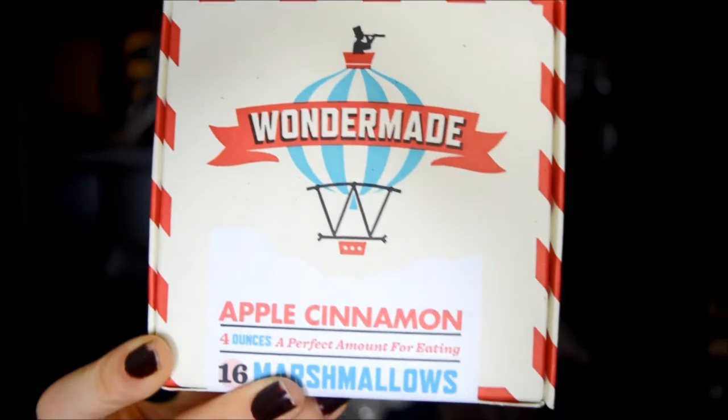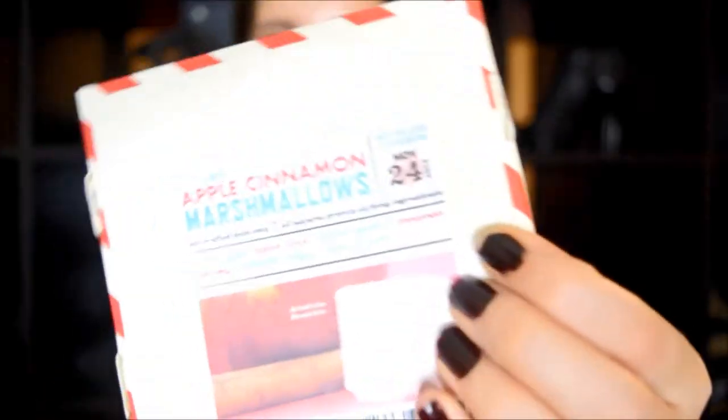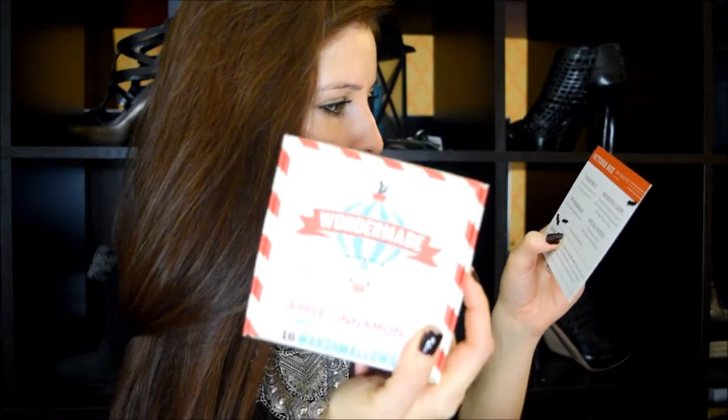The whimsical — what is this — marshmallow Wonder Maid, apple cinnamon marshmallow, and that goes for nine dollars. That's actually pretty heavy. And it's sixteen marshmallows — holy crap, sixteen marshmallows!